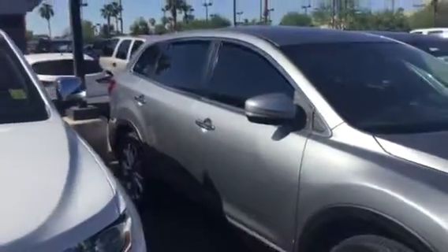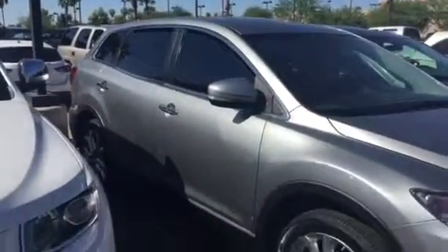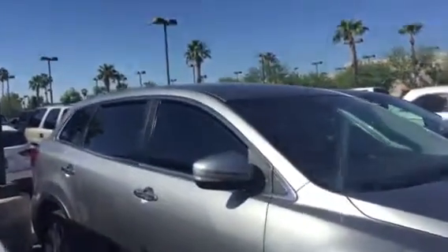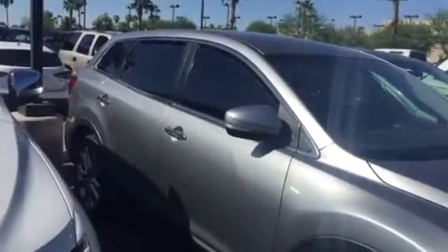Leather interior, very nice, similar in equipment. This is a third-row seat vehicle and it's going to have more power than what you purchased previously. We'll get you some more pictures here in a little bit.